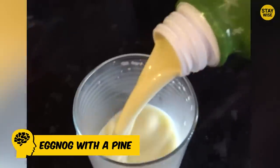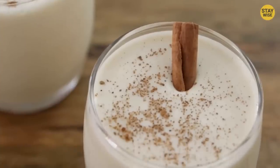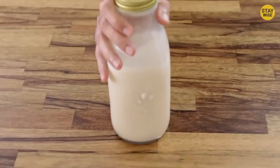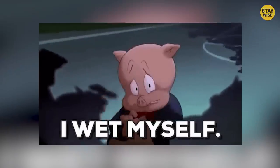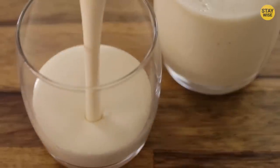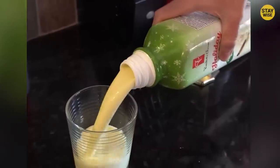Number 7: Eggnog with a Pine. Christmas is not Christmas without taking at least one cup of eggnog. Eggnog can be so delicious — you could have gone past your limits before you realized you're already tipsy, or worse, have peed your pants. It's a different experience entirely when you decide to drink plant-based eggnog, like this person we're going to talk about.